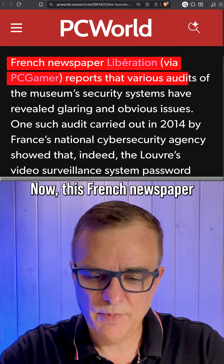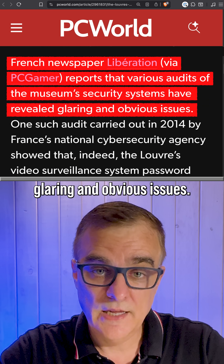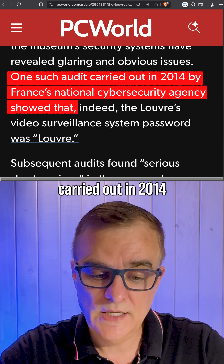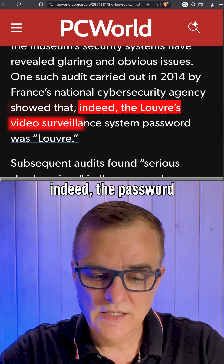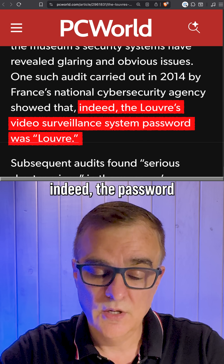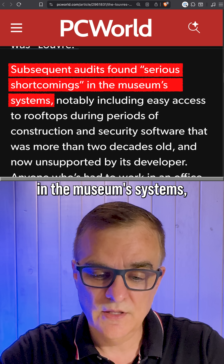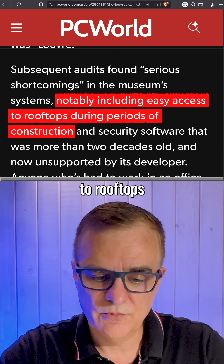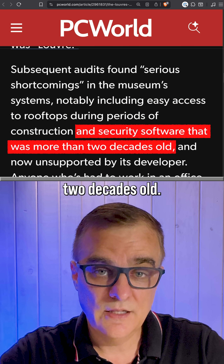This French newspaper reports that various audits of the museum security systems revealed glaring and obvious issues. One such audit carried out in 2014 by the French National Cybersecurity Agency confirmed the password was 'Louvre.' Subsequent audits also found serious shortcomings, notably including easy access to rooftops during construction and security software that was more than two decades old.